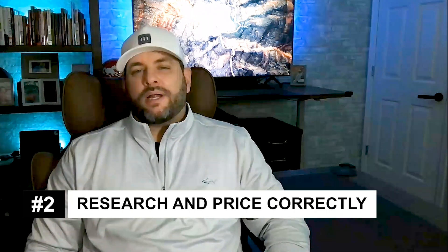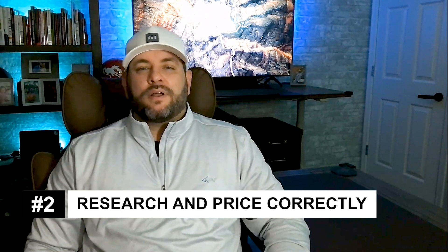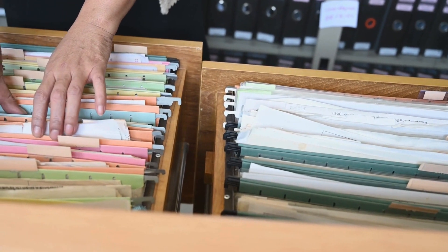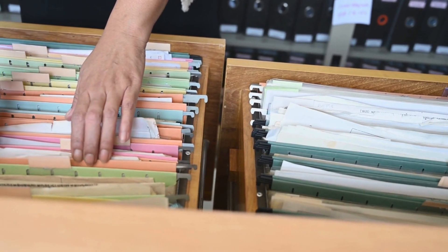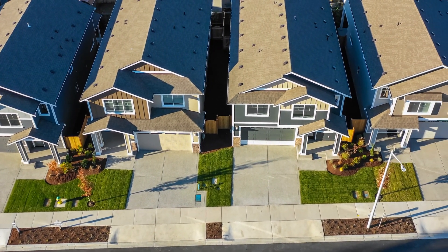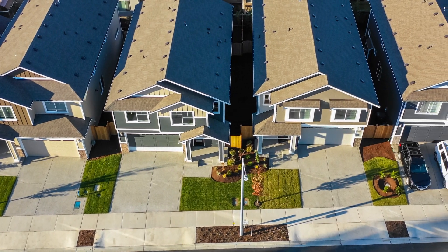This can be a word of caution. The second thing is you want to make sure you price correctly and do your research when pricing. Figure out a strategy because you're going to have to back it up for buyers when they ask and they're interested in your home. You want to start by doing research on the county assessor records and look at all of the past sales. Take into consideration the features of your home and adjust your price based on similarities and differences between these properties.